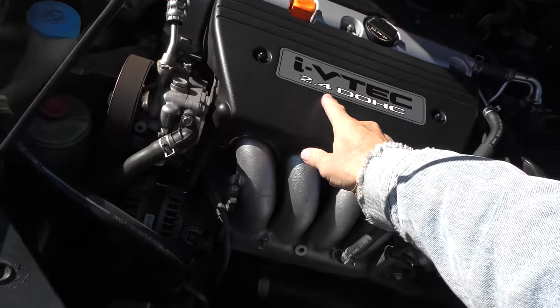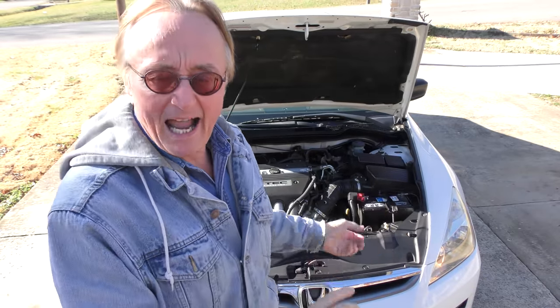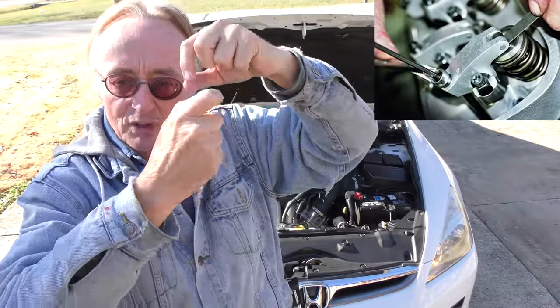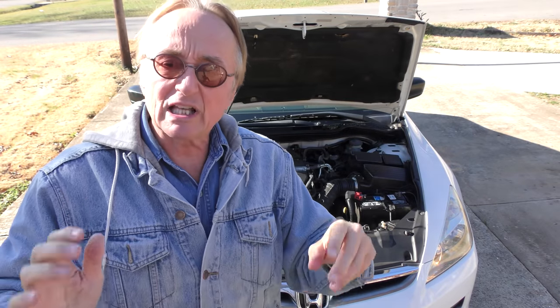Here we have the iVTEC 2.4 double overhead cam engine — a four-cylinder. This is what I advise people to buy: the four cylinders. The V6s have more horsepower, but they wear out faster and get worse gas mileage. He's maintained it correctly — he watches my videos and recently had the valves adjusted. You need to adjust valves in a Honda; that's just how they are. And with a four-cylinder engine, it's a lot easier to adjust the valves than it is in a V6, where you've got to take all kinds of things out to do it.